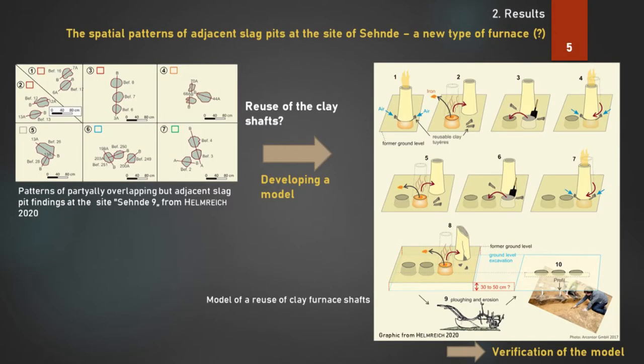The excavation plan shows patterns of partially overlapping and adjacent slag pit findings at the site of Seende 9, as you can see in the left graphic. Why do such patterns exist? The overlapping pits could exclude the possibility of running the furnaces at the same time. But why just two or three adjacent slag pits and not four, five, or even more? We developed a model which leads to the idea that a mobile shaft could be reused for increasing the effectiveness in iron smelting.